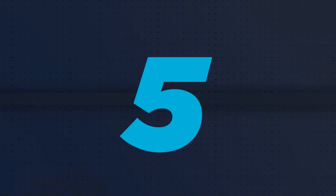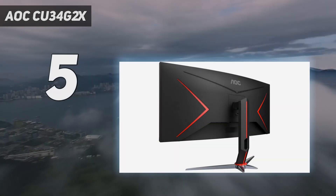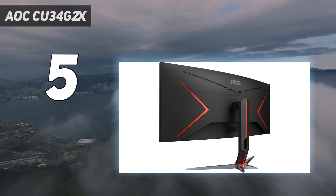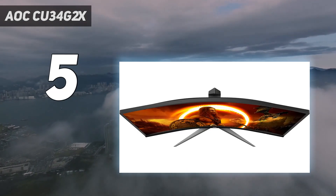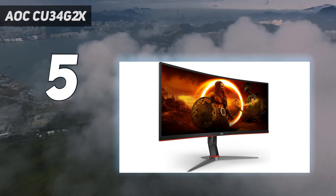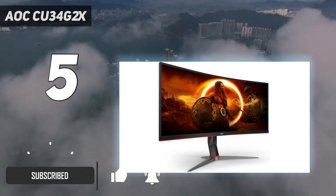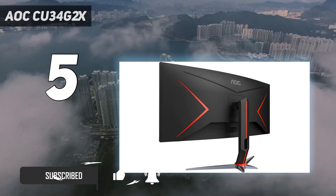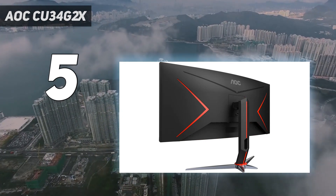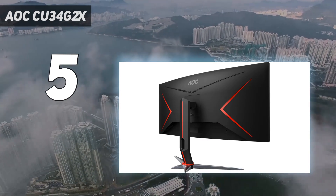Starting at number 5: the AOC CU34G2X. If you want to reap the benefits of an ultra-wide display but you don't want to fork out the big bucks, look no further than the AOC CU34G2X. This 34-inch beast may not look particularly noteworthy, but inside it's rocking great value specs to make your mouth water, especially if you dip your toes in competitive gaming.